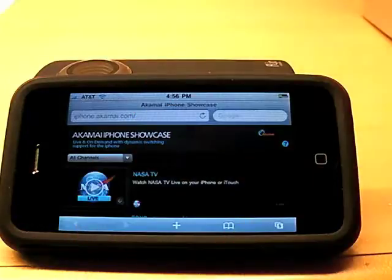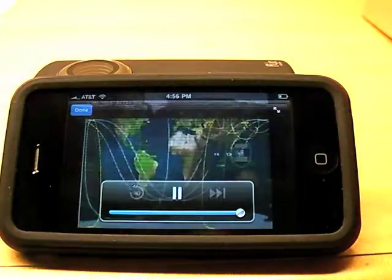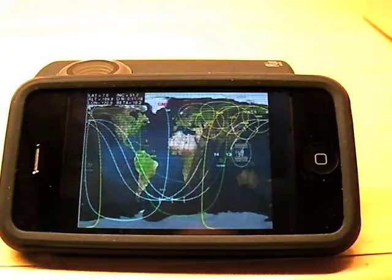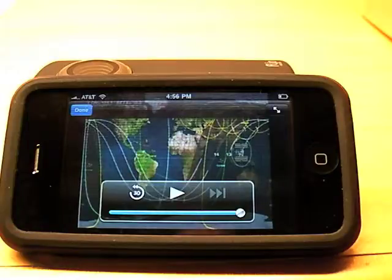And if you click on one of the videos, you'll go straight to — in this case — NASA TV, which is traveling northeast of Indonesia. It'll continue on this track also east of Japan. I'm not sure if that came through for you, but it's pretty cool.